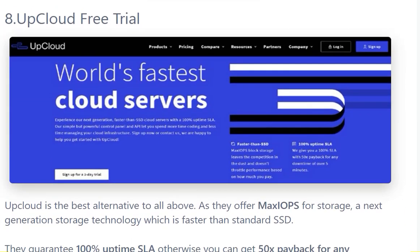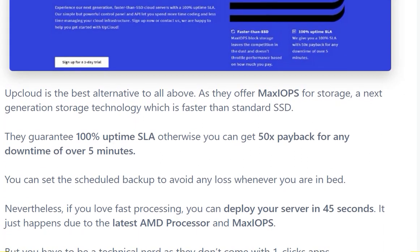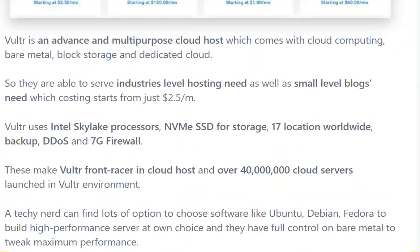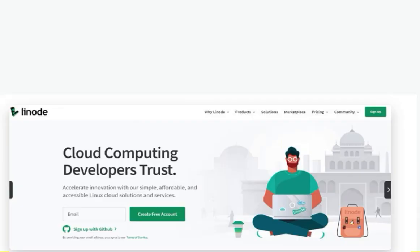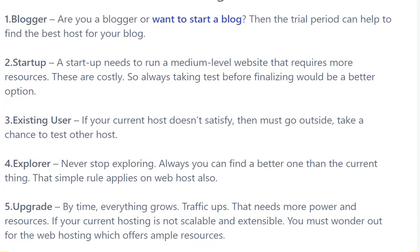The eighth one is UpCloud free trial. UpCloud is the best alternative to all of the above, as they offer MaxIOPS storage — a next-generation storage technology that is faster than standard SSDs. They guarantee 100% uptime SLA; otherwise you can get a 50x payback for any downtime of over five minutes. So here we have discussed eight VPS options. Hope you like this video — keep liking, subscribe to the channel, bye bye!